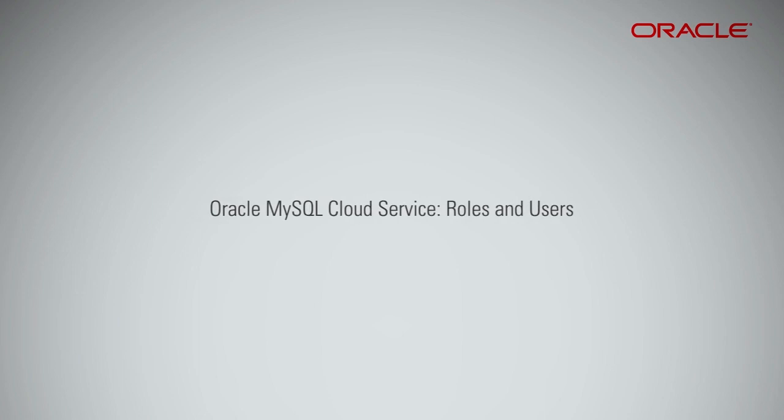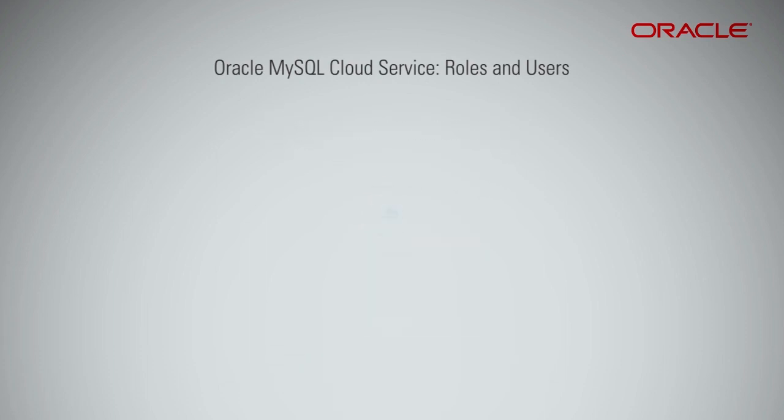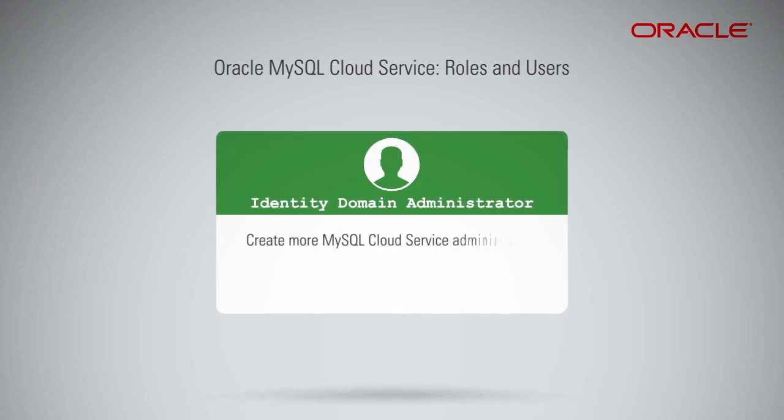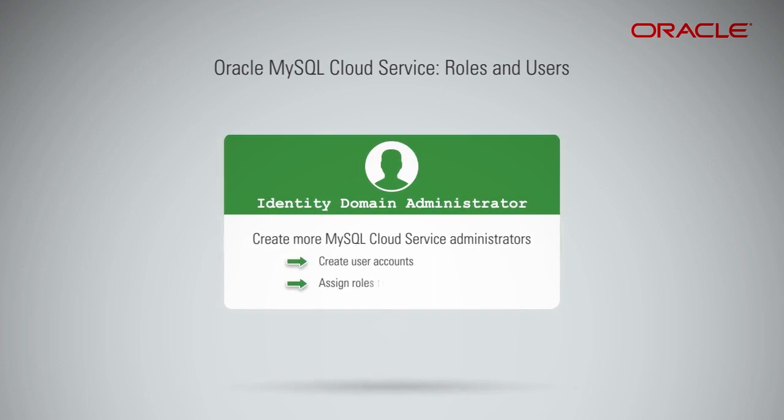When the MySQL Cloud Service account is first set up, the service administrator is given the administrator's role. The identity domain administrator can create more MySQL Cloud Service administrators by creating user accounts and assigning roles to users.